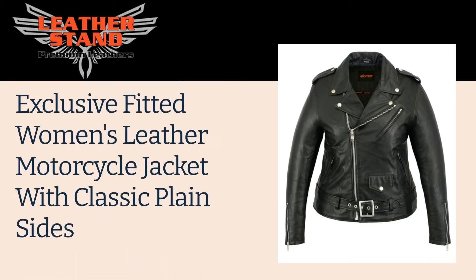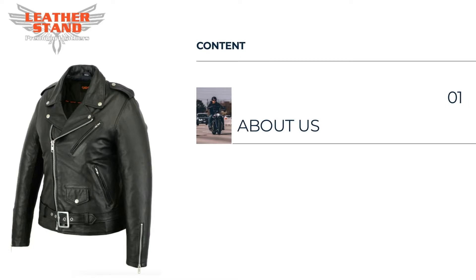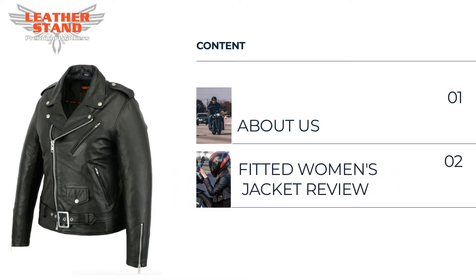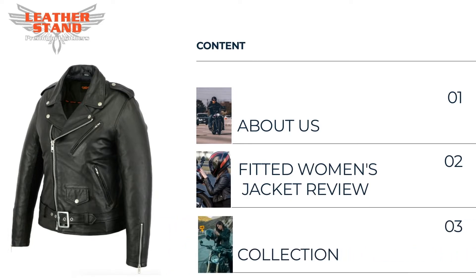Welcome to our video of exclusive fitted women's leather motorcycle jacket with classic plain sides collection. This jacket is just perfectly great for people from motorcycle and bikers industry. In this video, first we will tell you a few words about us, Leather Stand business. Then, we will give the review of our exclusive fitted women's leather motorcycle jacket with classic plain sides, and finally we will show you an exclusive preview to our collection for him and for her.